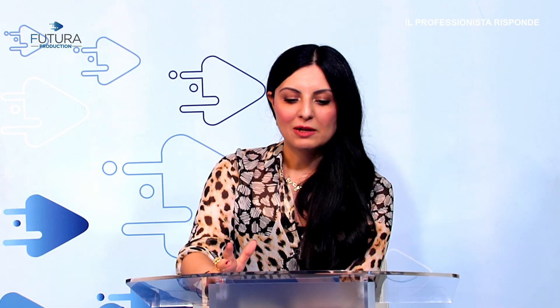La prima domanda arriva dai nostri social ed è molto interessante. Ci chiedono: dottoressa, ho fatto il filler labbra ormai due anni fa ma è ancora evidente e non mi piace più. Vorrei rimuoverlo e magari rifarlo nuovamente con delle mani più esperte. Quali sono i tempi per rimuoverlo e rifarlo? È una domanda molto interessante, perché molta gente interviene ma certe volte cambia idea oppure non è contenta del risultato.